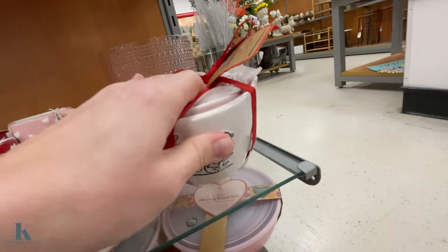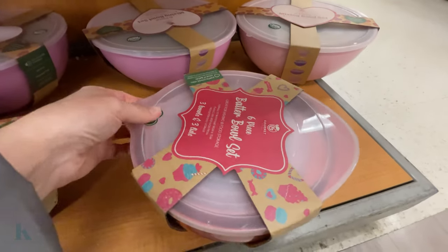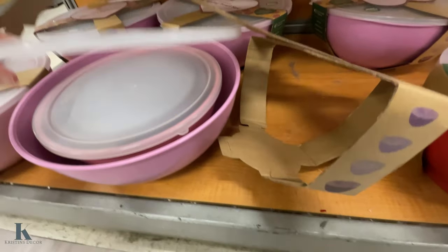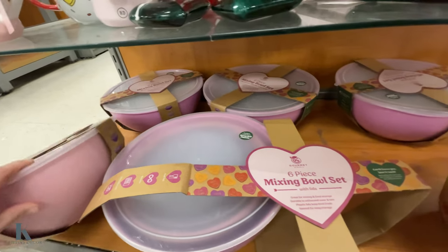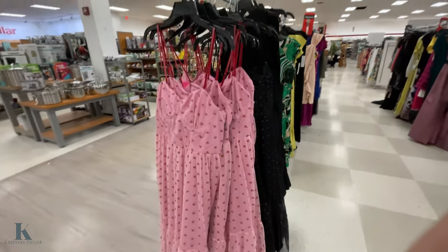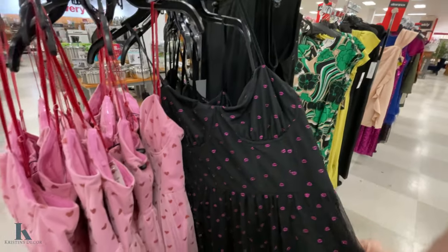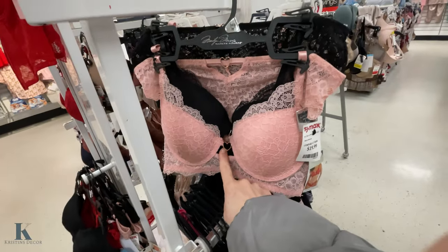Snoopy — how cute is that! $17. And then we have these little bakeware sets — three bowls, three lids. We have pink and purple; I'll put this ripped-open one out — and these are $12.99. Cute little dresses for $39.99 — they have a pink one and a black one, so those are fun for a date night. The lacy bras with the heart are $20.